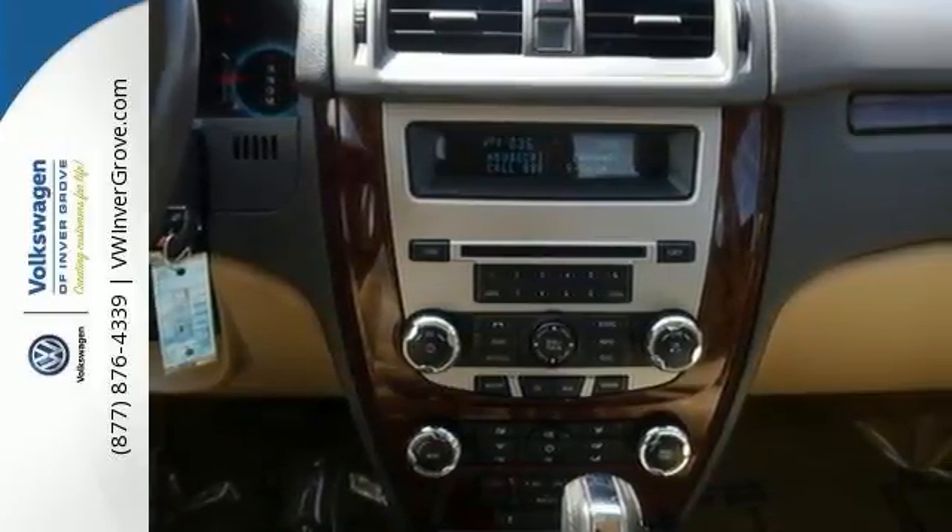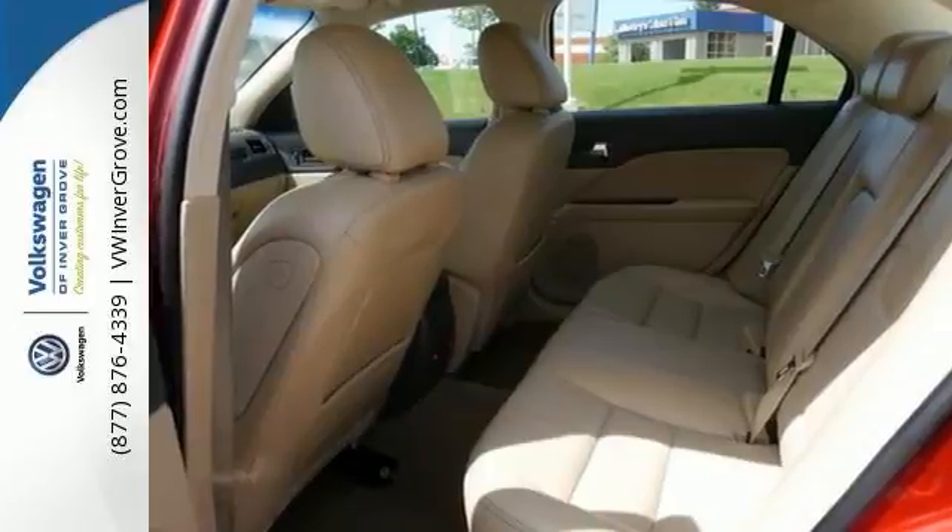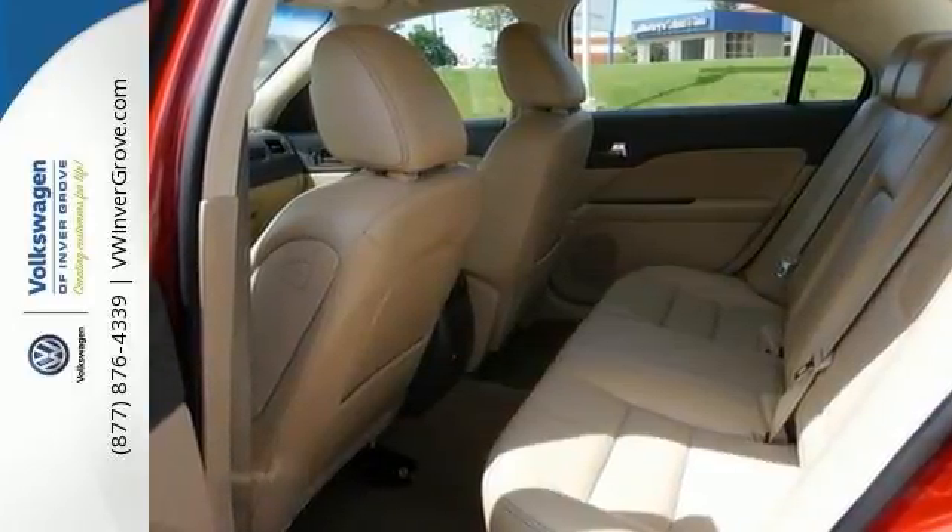And wow, it has low miles, too. Talk about the perfect buy, but it won't be here long. Stop in and see it for yourself today.